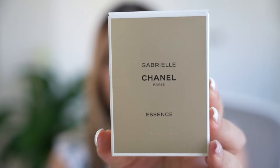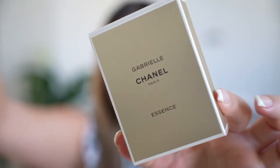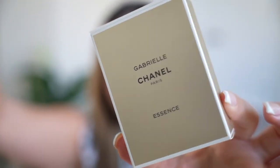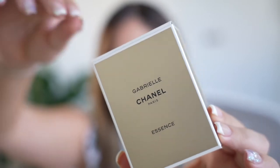The first product — and the main focus for this review — is the Gabrielle Chanel Paris Essence perfume. This perfume got me intrigued since I had previously bought Coco Mademoiselle, and I was very interested in adding a new fragrance to my collection. The Gabrielle Essence was launched on September 1st, 2019, and it was a huge success for the brand.